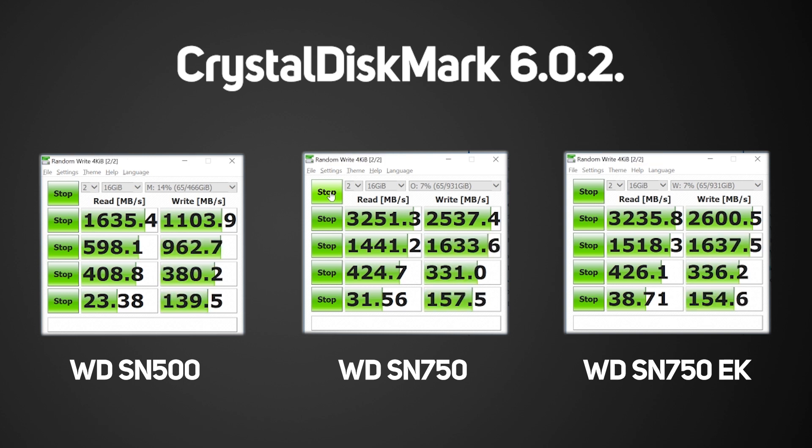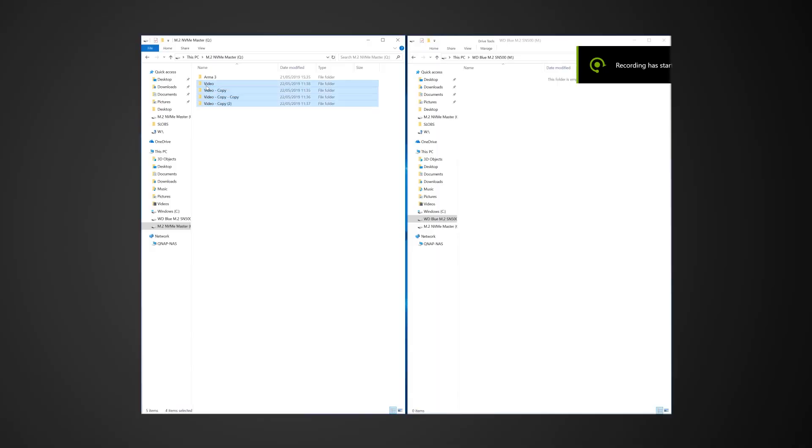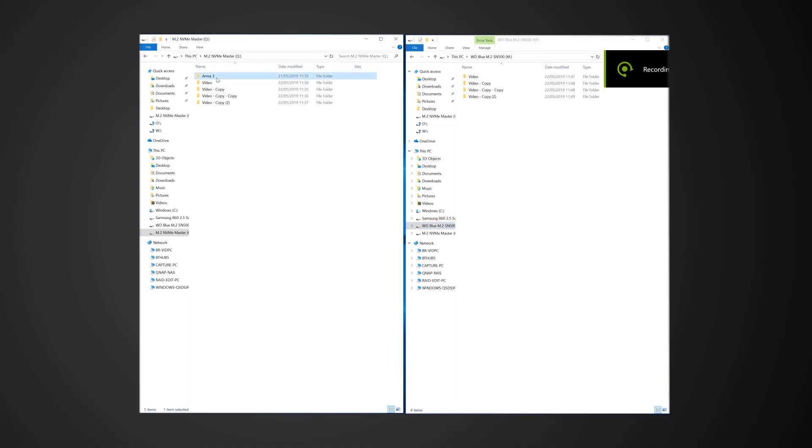The SN750s are at the top of the range, churning out some seriously high speeds. For real-world testing, we've also added a big-brand 2.5-inch SATA SSD and a high-end NVMe SSD for comparison to the SN750s. We tested the drives by copying a large 127GB folder full of MP4 videos, which should offer the highest real-world speeds, and also a 32GB game folder — in this case, ARMA 3 — which has large amounts of smaller files that can significantly slow down the process.